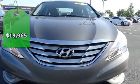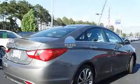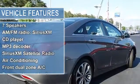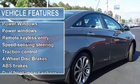Navigation, leather, one-owner, non-smoker, lifetime warranty, and 18-inch hyper-silver alloy wheels, fog lights, rear-view camera. Limited Premium Package: panoramic tilt and slide front sunroof and rear backup camera.